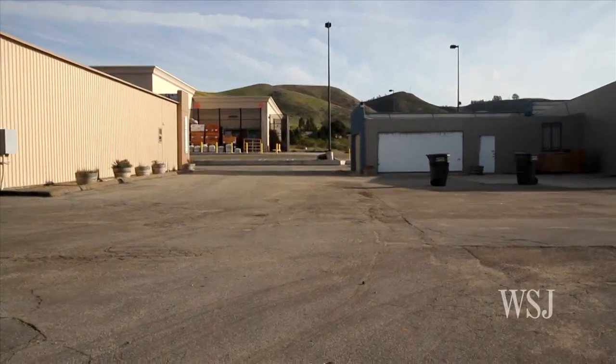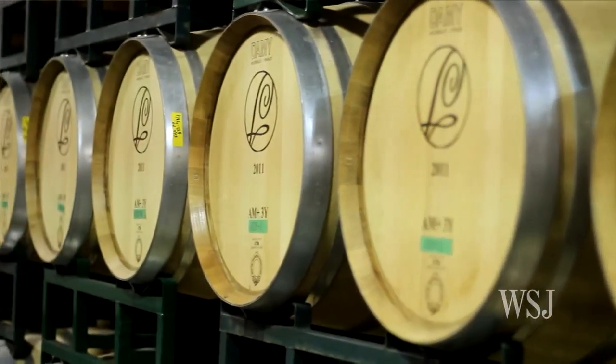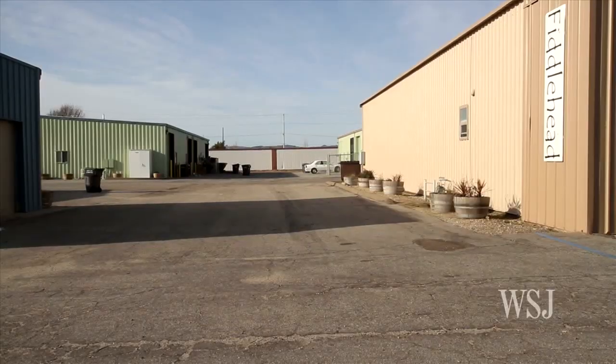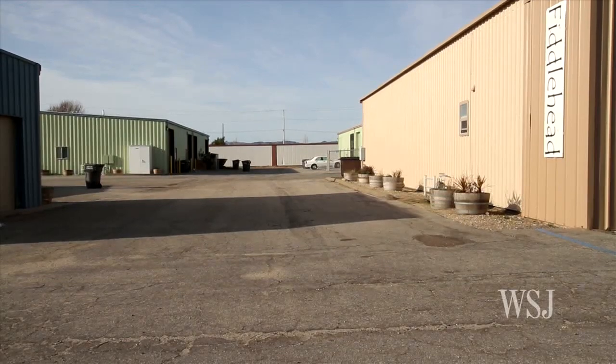Across the alleyway at Fiddlehead Winery, assistant winemaker Steven Villa doesn't think the lack of scenery is a turnoff for Lompoc visitors. People come to the wine ghetto for good wine, and I think everybody who makes wine here can actually produce that. Fiddlehead, which specializes in Pinot Noir and Sauvignon Blanc, gave the Wall Street Journal its recommendations for springtime as well.